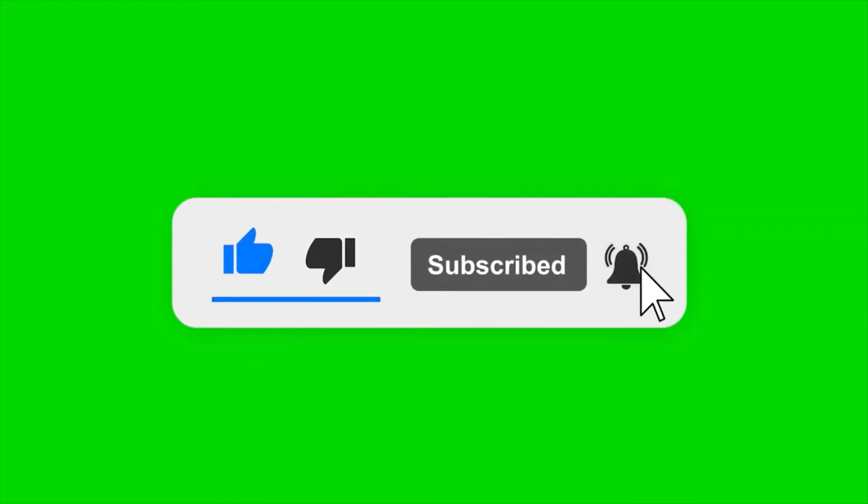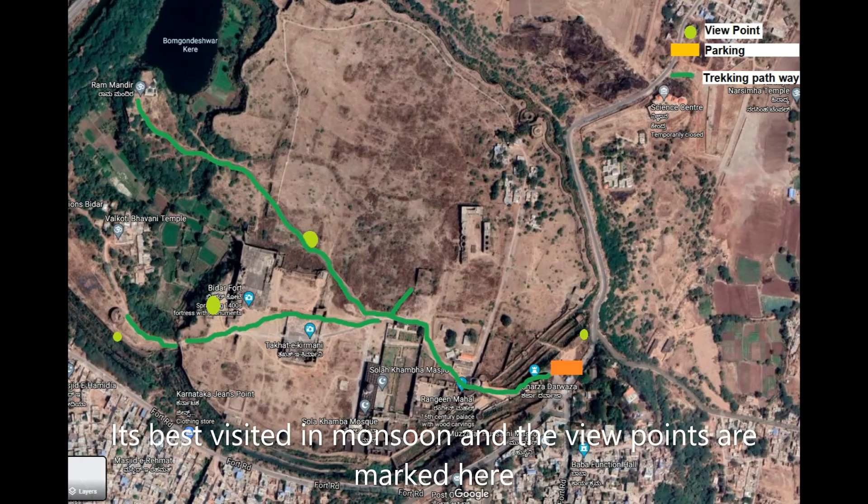Bidar Fort can be best visited during marshland where we are having good greenery and viewpoints are marked here. It's an easy trek level.